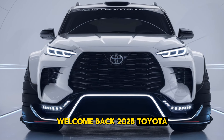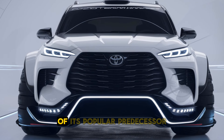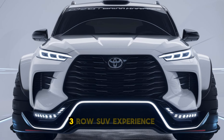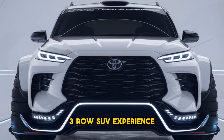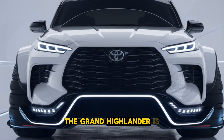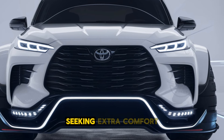Welcome back. The 2025 Toyota Grand Highlander builds on the legacy of its popular predecessor, offering a larger and more refined three-row SUV experience. Positioned as a more spacious and upscale version of the standard Highlander, the Grand Highlander is designed to cater to families seeking extra comfort.